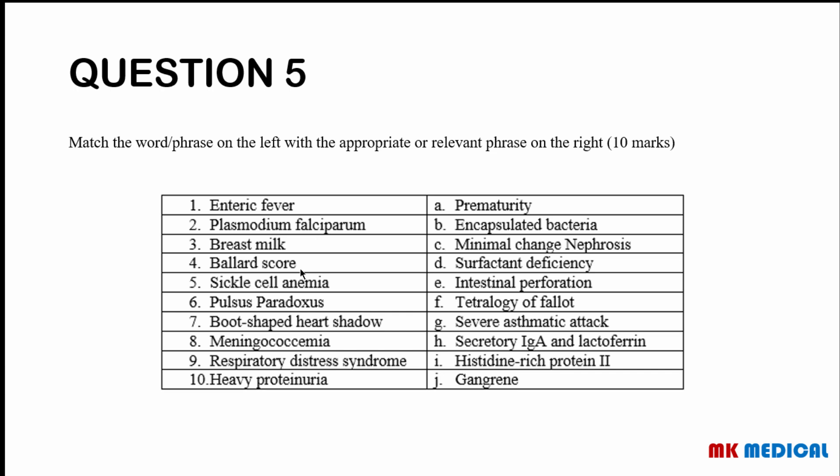Question 5 — matching exercise: Enteric fever goes with intestinal perforation. Plasmodium falciparum goes with histidine-rich protein 2. Breast milk has a high concentration of secretory IgA and lactoferrin. Ballard score is used in prematurity. Sickle cell anemia goes with gangrene. Pulsus paradoxus is seen in severe asthmatic attack. A boot-shaped heart is seen in Tetralogy of Fallot. Meningococcemia is an encapsulated bacteria. Respiratory distress syndrome is due to surfactant deficiency. Heavy proteinuria is seen in minimal change nephrosis.